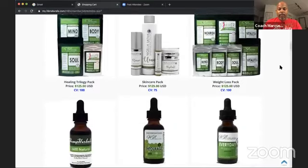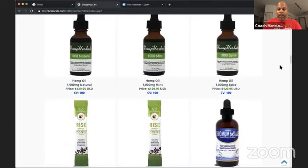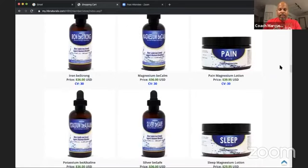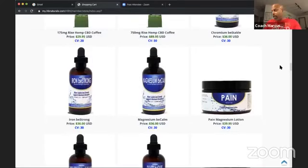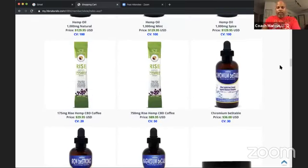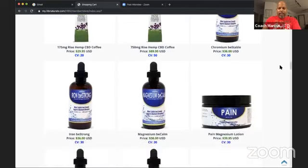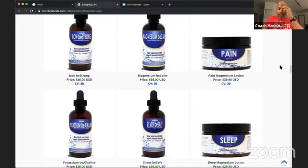I want to show you one of my favorite combinations of products I use daily — the Healing Trilogy. We have the Biomineral line: chromium, iron, magnesium, potassium, silver — those are all $36 wholesale. With your first purchase you save 5% off, but you can also use your $25 gift card. The pain magnesium lotion and the sleep magnesium lotion are my two favorites — you can get the sleep magnesium lotion for around $5 with that gift card.